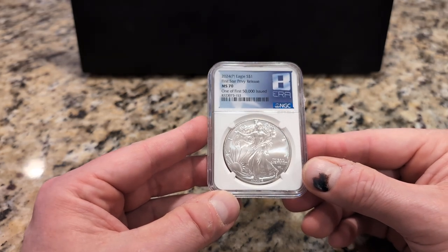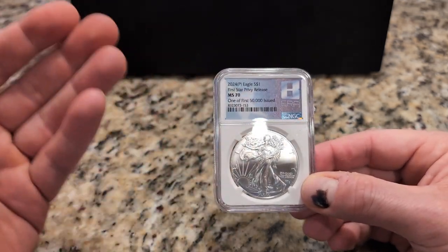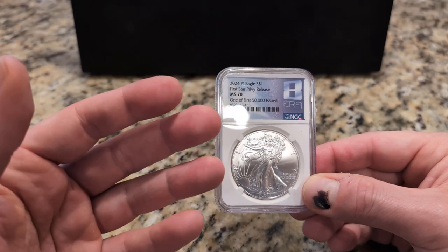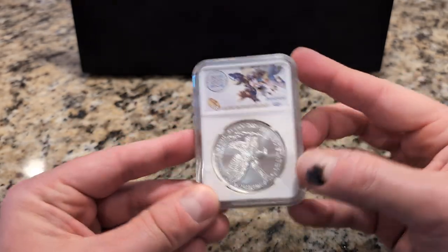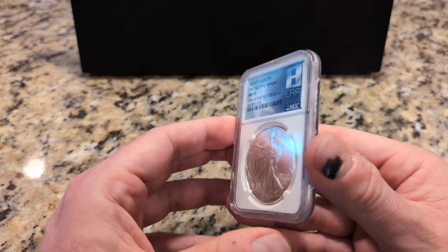I got it on SD Bullion's website. I think it was like $180. I've seen different slabs but with the same grade. This one says 'one of first 50,000 issued.' The mintage on this is half a million, which is an insane amount.